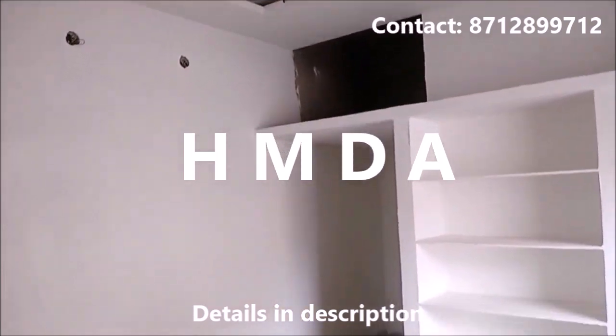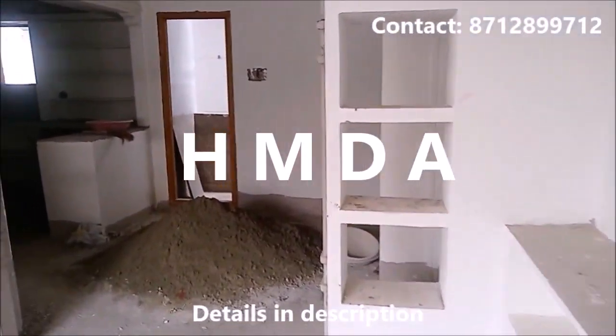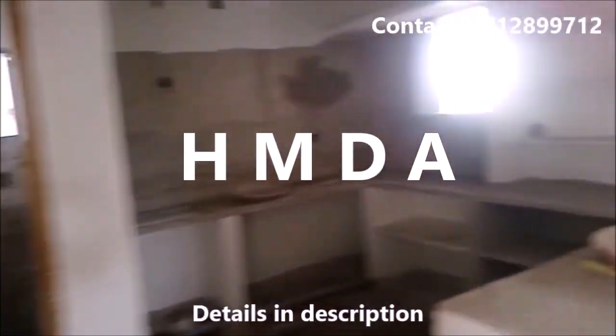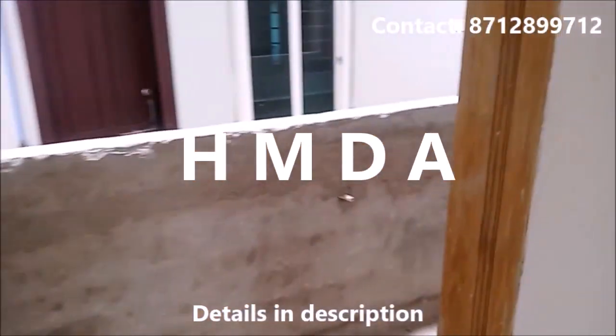Bedroom attached bath, training, pool, kitchen, washing area.